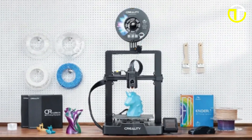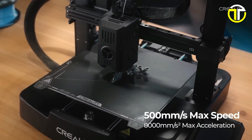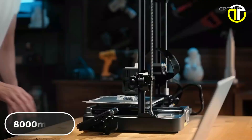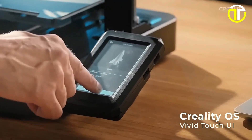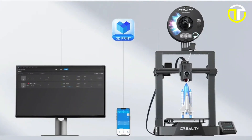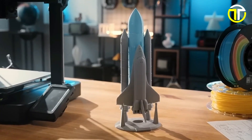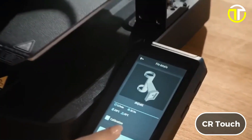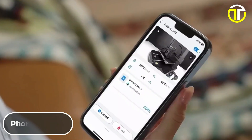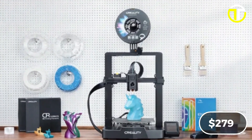Notably, the Ender 3 V3K offers a faster and more intuitive printing experience, boasting speeds up to 500 mm per second and an acceleration of 8,000 mm per second squared. Its responsive touchscreen UI, featuring an intuitive tab bar and real-time model preview, enhances user interaction. The printer's design has been upgraded with smart algorithms to minimize vibrations, significantly reducing ringing or ghosting. For convenience, it features CR Touch for auto-leveling and supports multiple printing methods including phone control, Wi-Fi, and USB drive, all at a competitive price of $279.